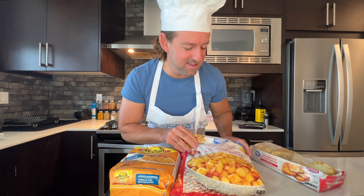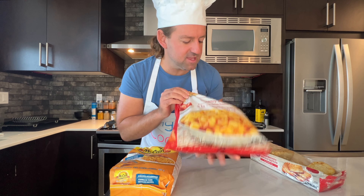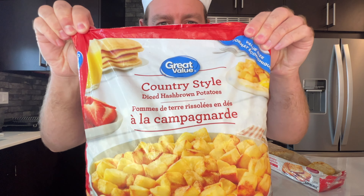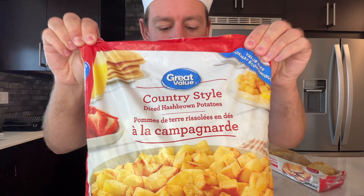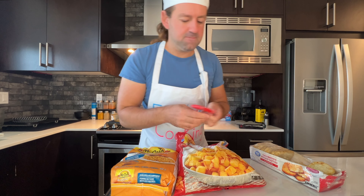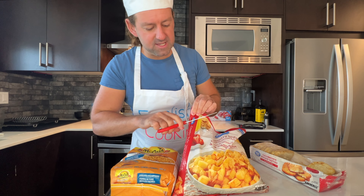My oven just beeped — that means it's preheated. Look at this bag: it says 'country style diced hash brown potatoes.' Let me just grab my scissors here and open this up so you can see what they look like.